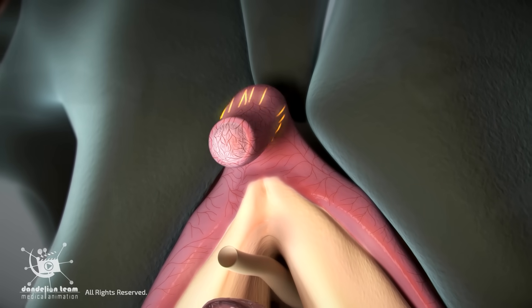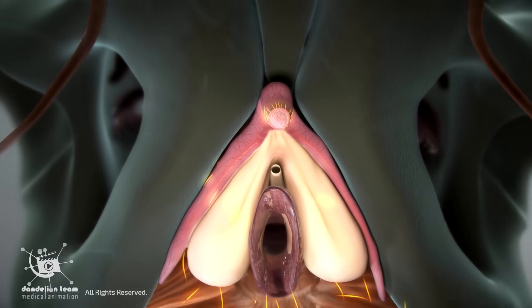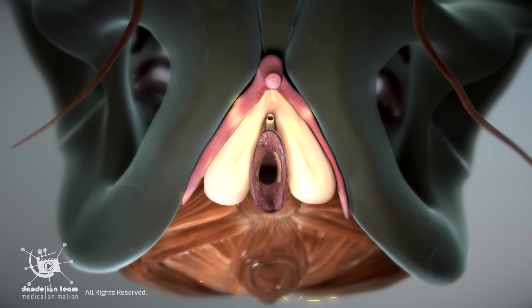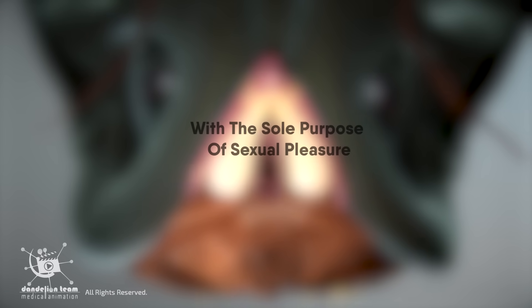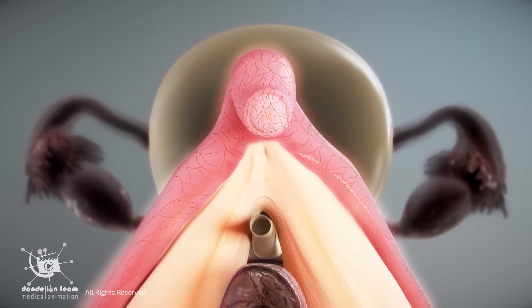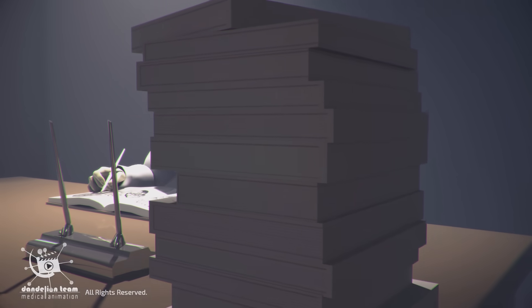Rich in nerve endings, the glans alone has around 8,000 nerve endings, connected to 15,000 more throughout the pelvic region, making it one of the most sensitive organs in the female body, with the sole purpose of sexual pleasure. While it's a highly complex structure with far more nerve endings than the penis, it was dismissed as medically unimportant for centuries.